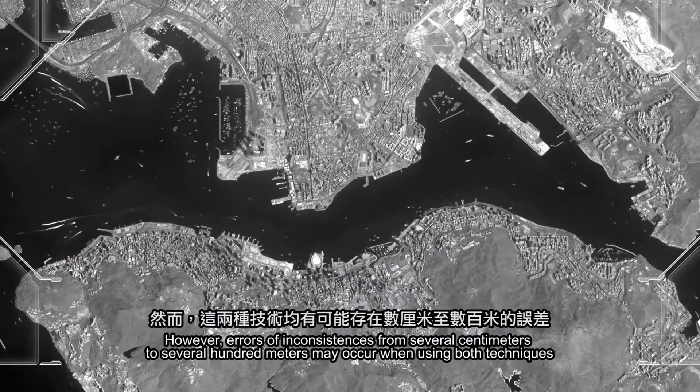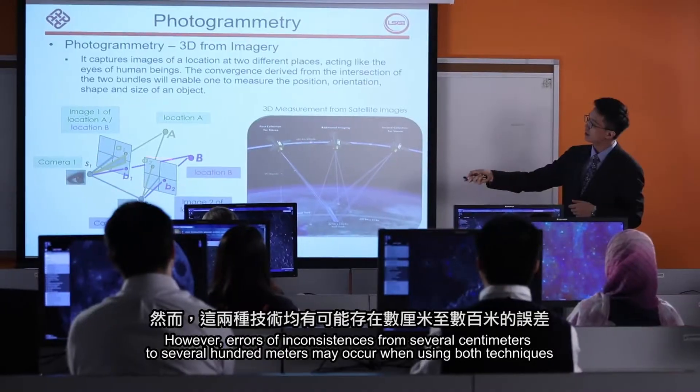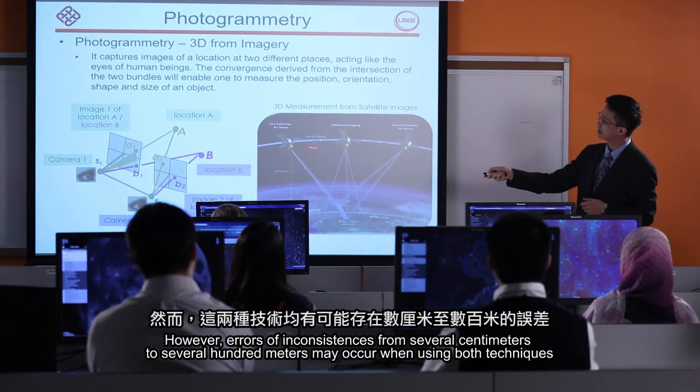However, errors of inconsistencies from several centimeters to several hundred meters may occur when using both techniques.